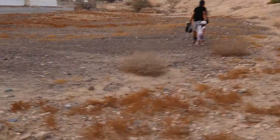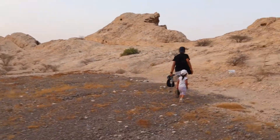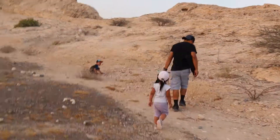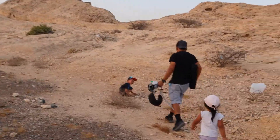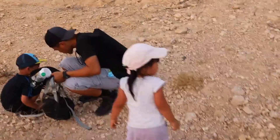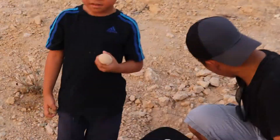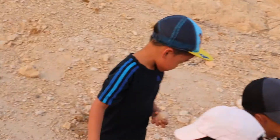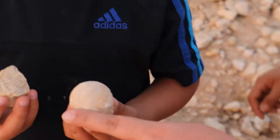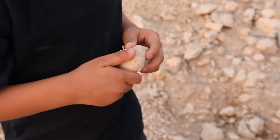What did you find? What is that? What's that? Can I see? Can I show it on the camera? That's the one I saw in the cave — it's a coral. That's the one in the cave, Daddy. We're not done yet!